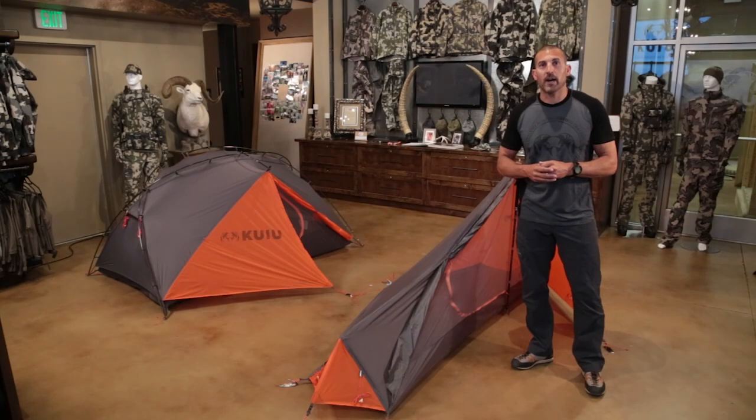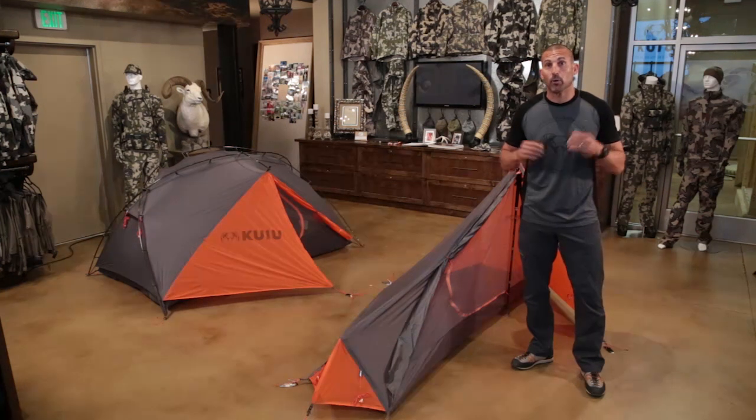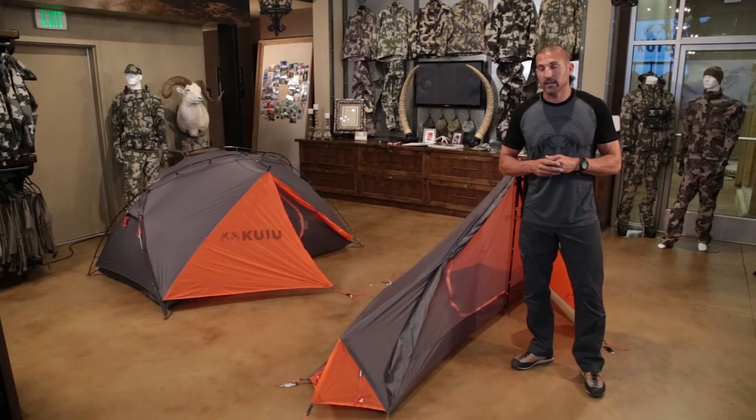Hey everybody, welcome to Kuyu Live. Another great response to our live introduction of our new tent program for 2015. I want to welcome everybody and thanks for taking the time to log on and have the interest in what we're doing. I always can't tell you how much I appreciate it.